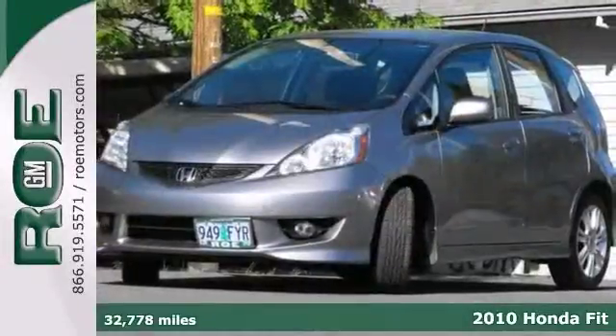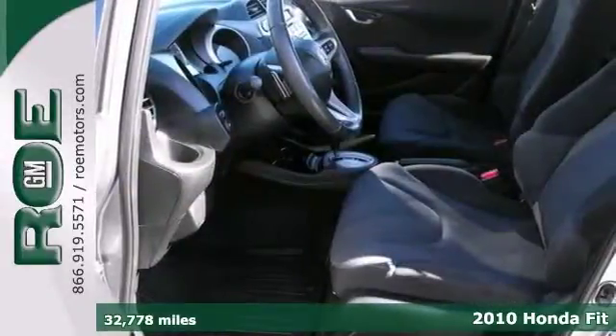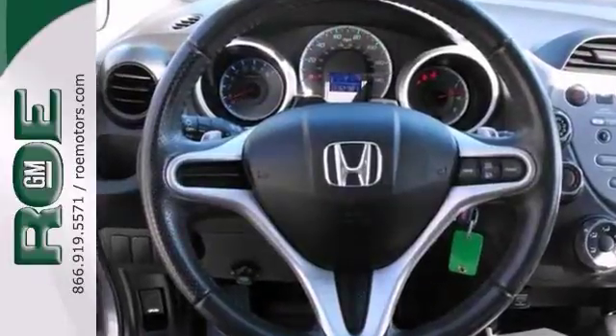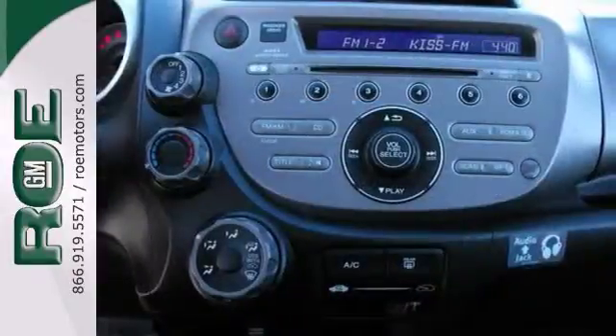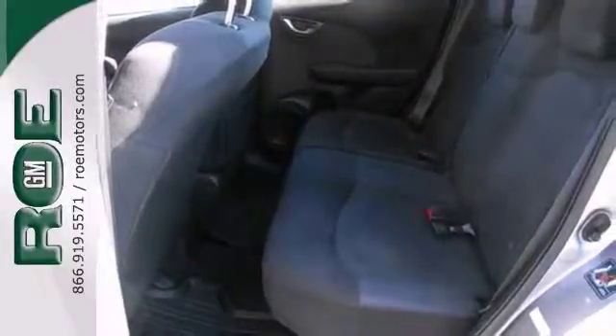The 2010 Honda Fit is priced to sell. No budget hatchback can match the Honda Fit's combination of practicality and performance. You get peerless cabin versatility, excellent passenger space, good fuel economy and nimble handling all in one package.